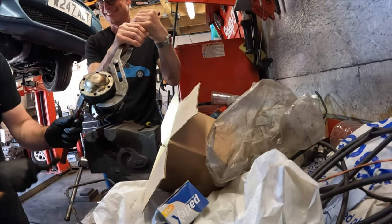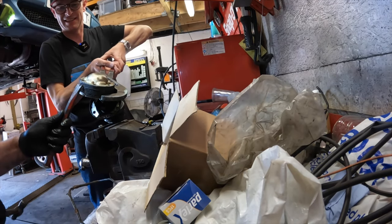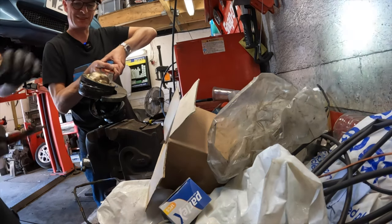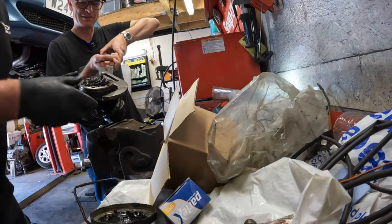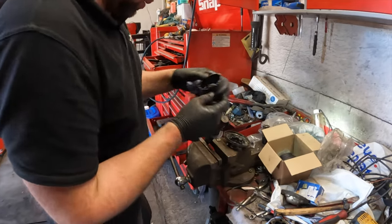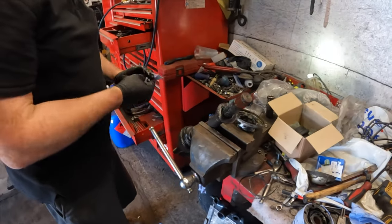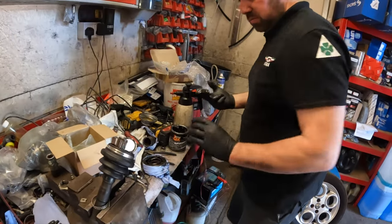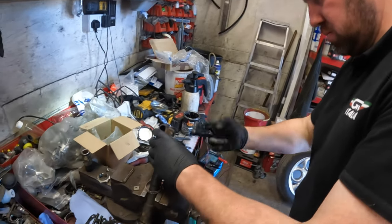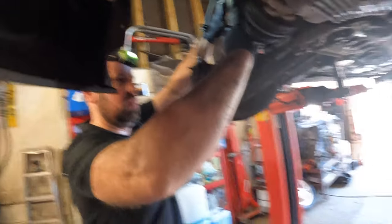And you said this would be easy! Some really disgusting old grease, and off comes the old boot into the bin. The amazing thing about CV grease is it's just as disgusting going in as it is coming out - it just doesn't smell quite as bad. Disgusting. The little axle goes back in, not gooey anymore.